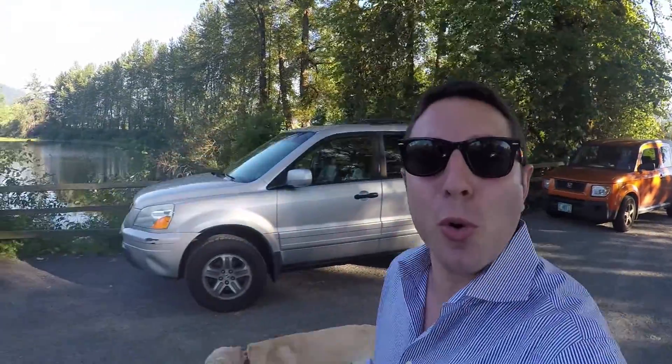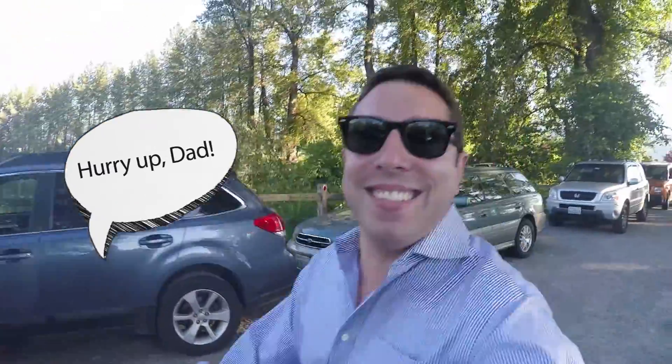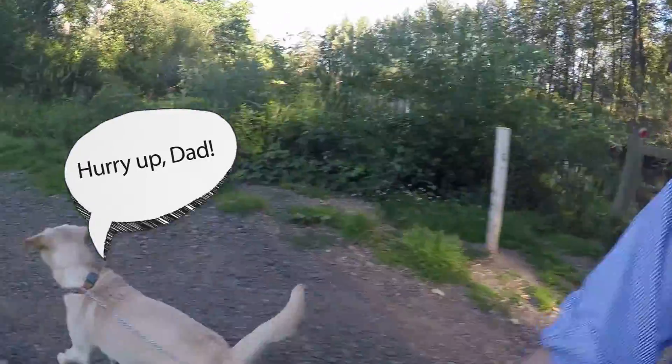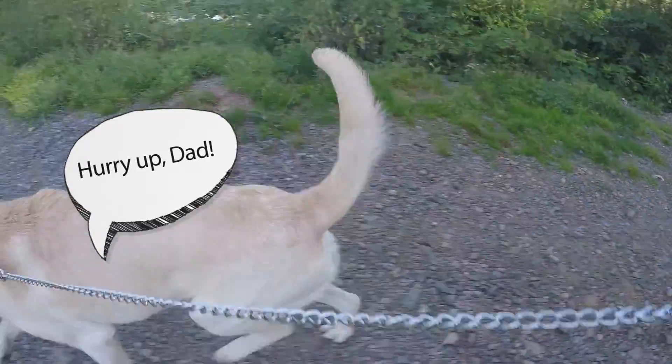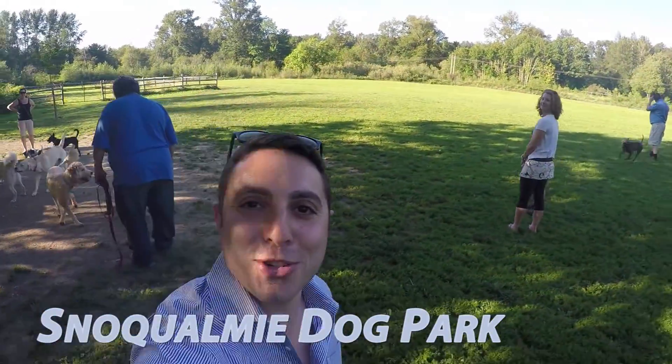We're here today at the Snoqualmie Dog Park. Duke is very, very excited to get here. This is why he needs to be trained. Duke, wait, slow down. Duke is having a good time playing over there, so I'm going to show you around a little bit.